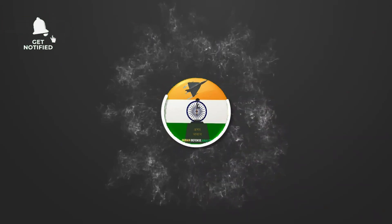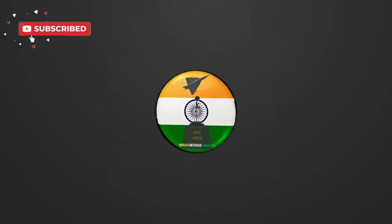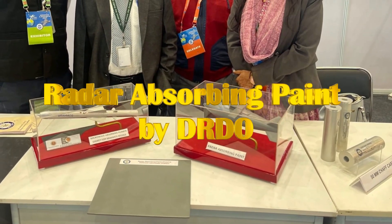Hello and welcome back to your channel, Indian Defense Analysis, where we bring you all the latest developments happening in the defense sector. There are two important updates which we are going to discuss today.